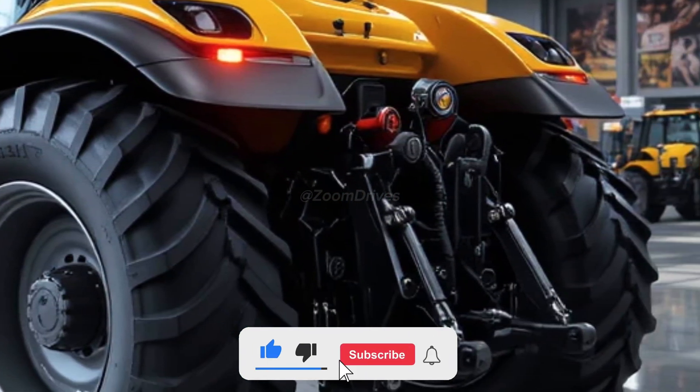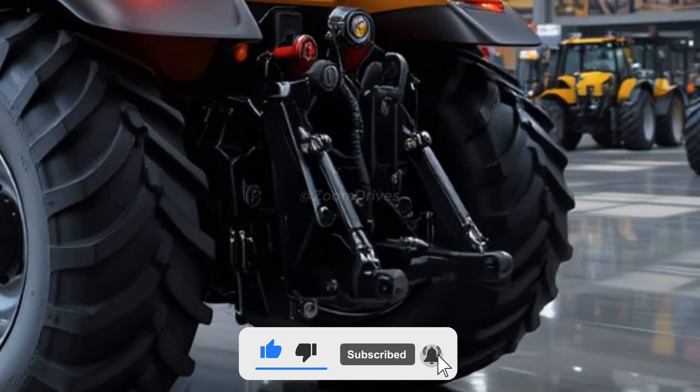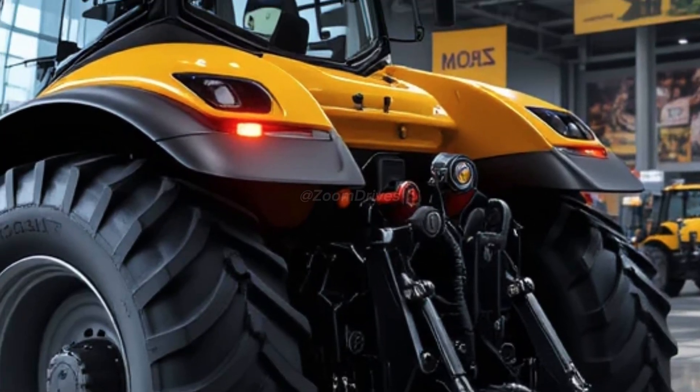If you liked this video, don't forget to like, share, and subscribe to the channel. Thanks for watching — see you in the next video.